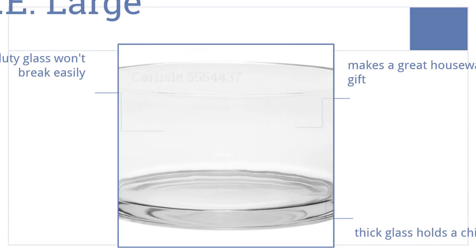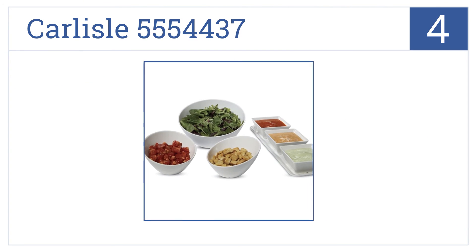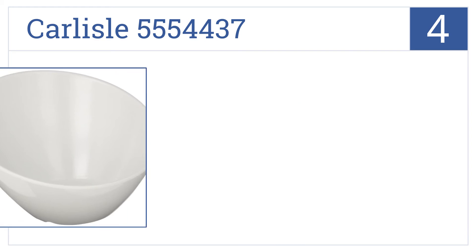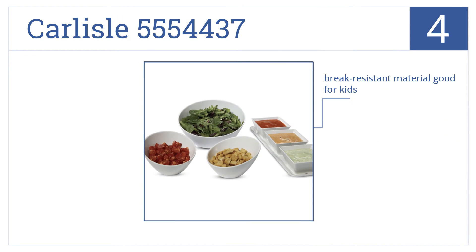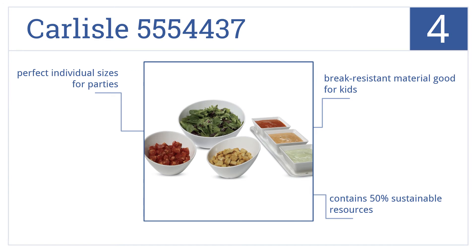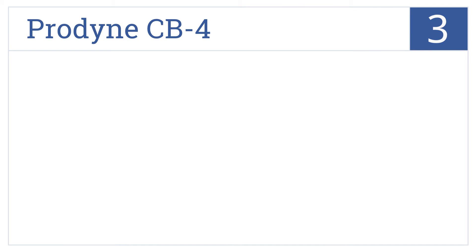At number four, the melamine resin Carlisle 5554437 features a unique angled design that makes soups, snacks, and fruit enticing to eat. It resists stains for easy cleanup, and the break-resistant material is good for kids. It contains 50% sustainable resources and has perfect individual sizes for parties.